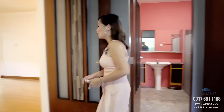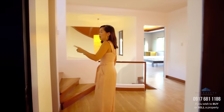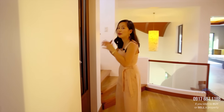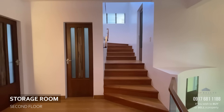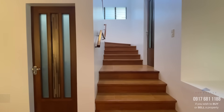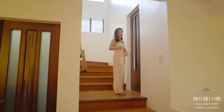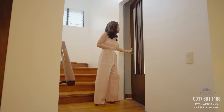Going back, there is still one door right here which leads to a very spacious storage room, but there are a lot of things inside so we won't check in on that. Just a couple of steps up from your second floor is the fourth bedroom.